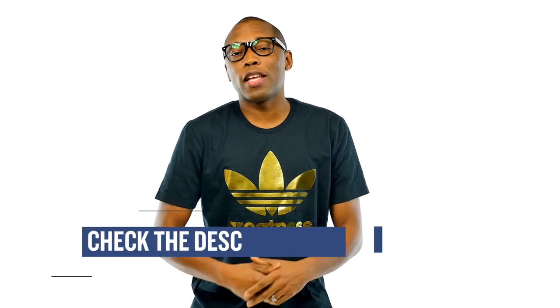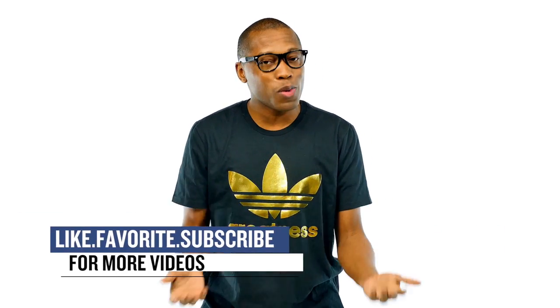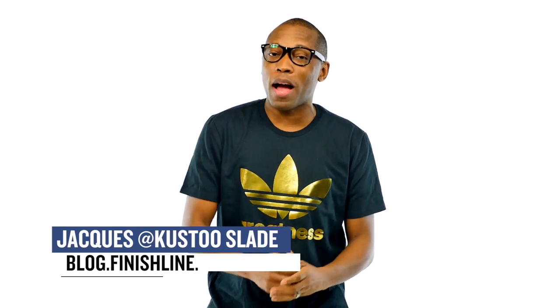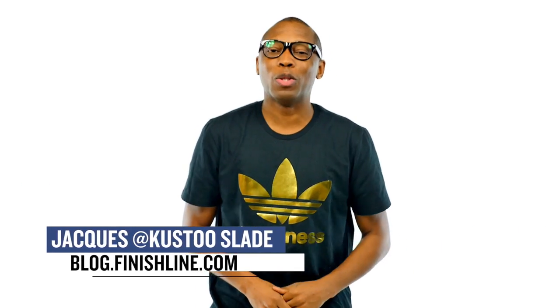So that's it — nice and easy this week, but enough to get you thinking about what you're actually going to pick up. Be sure to check below for links to all of the shoes I talked about in the video today, and turn on your notifications for this channel and give this video a thumbs up if you like what you see. I am your host Jacques Slade. This is the Heat Check presented by Finish Line. And as always guys, I appreciate you. I'll see you soon. Peace.